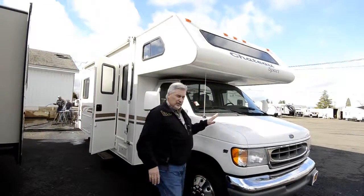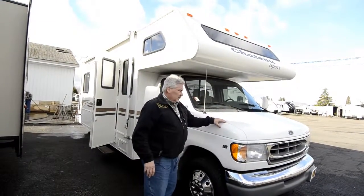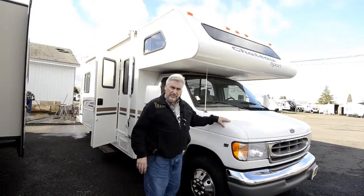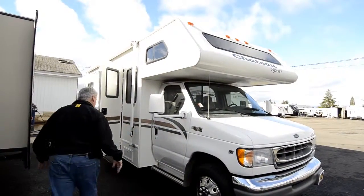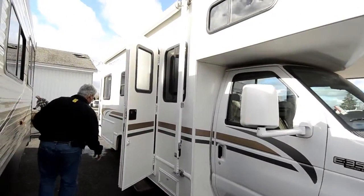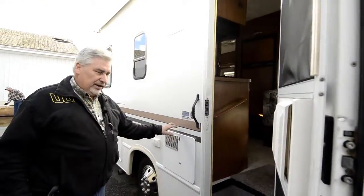This is a 2001 nice looking Chateau Sport with low miles — it's only got 32,050 miles. It's a 24 corner bed, so it's fairly short, in nice condition. Tires are in great shape, it has a Triton V10 engine in it, a nice big awning on the passenger side, and a 6 gallon propane hot water heater — that is just propane, not electric.